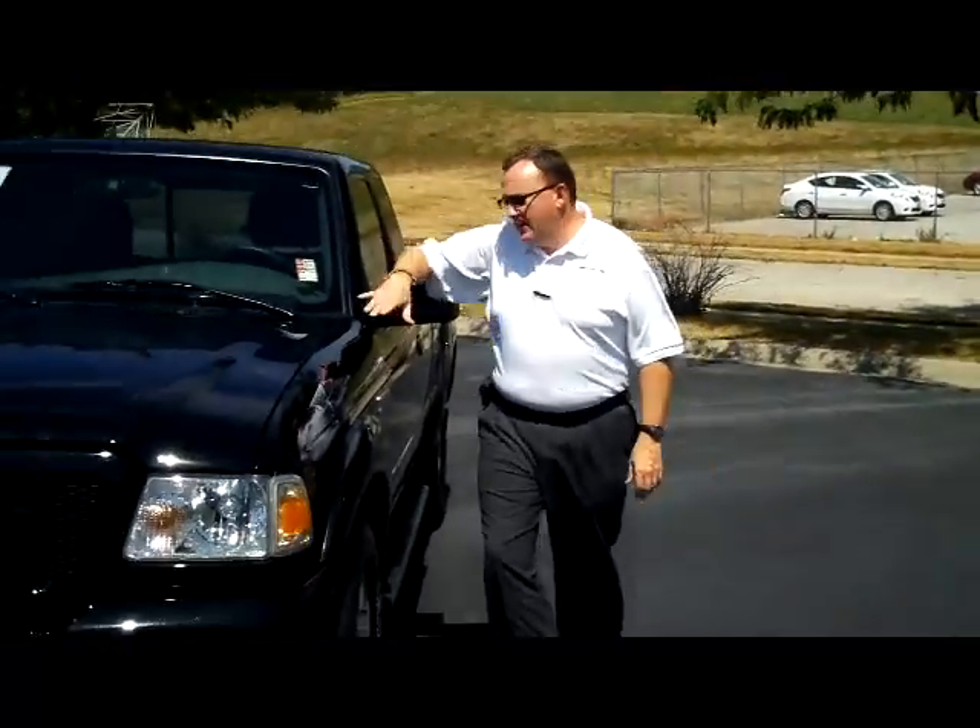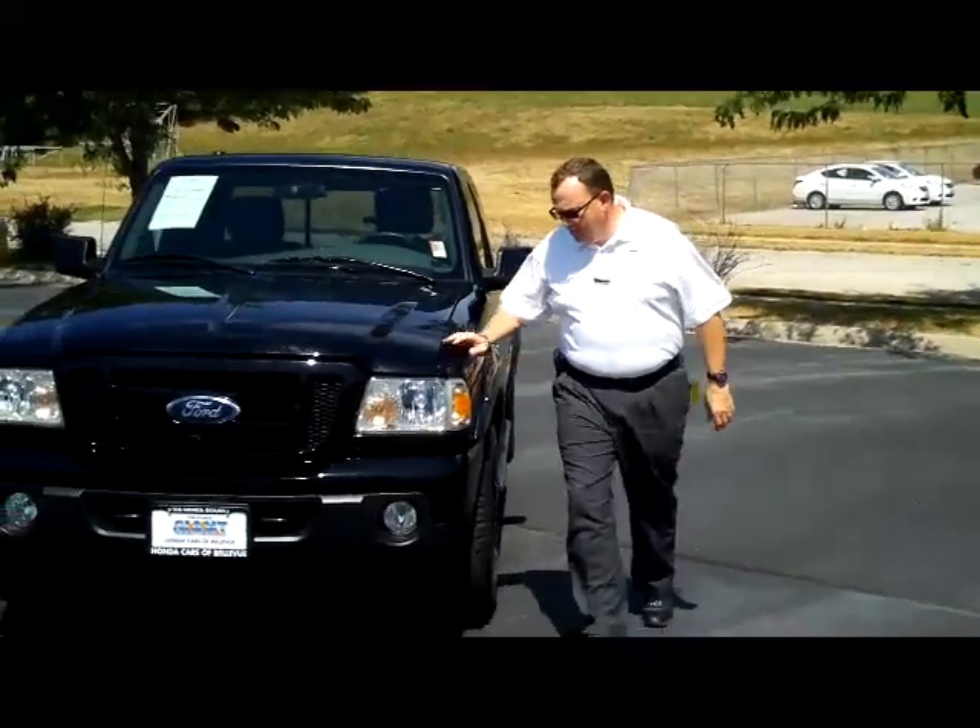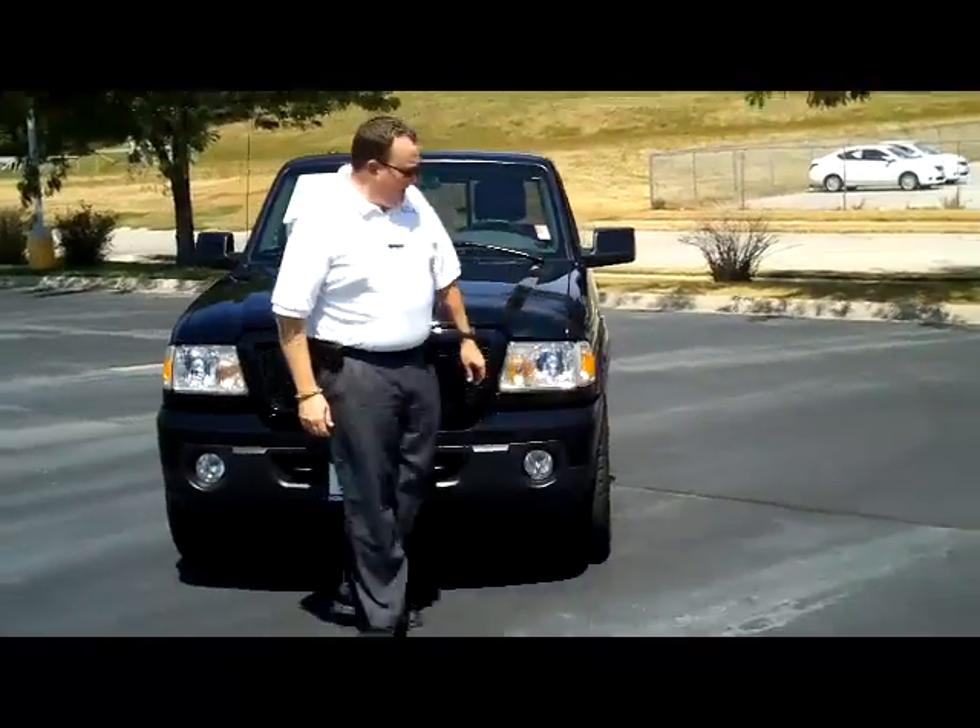I'm Kelly here from the Honda Giant, here to show you this 2011 Ford Ranger Sport model. It just came in on trade.